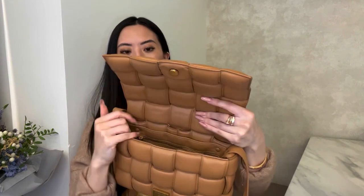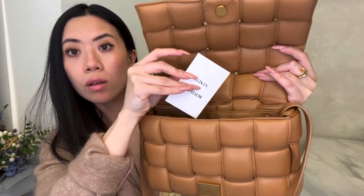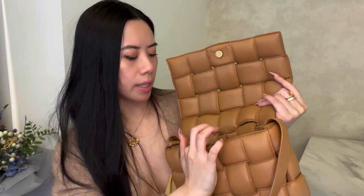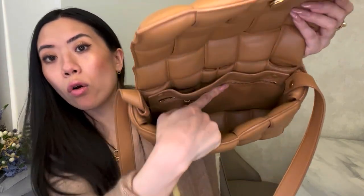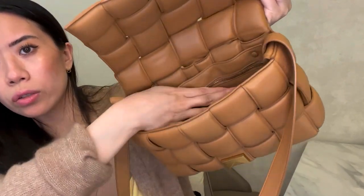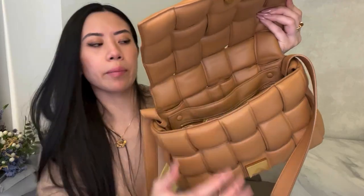Everything about this bag is just one big compartment inside, and it does have one zipper pocket — just for the authenticity card area. The nice thing is that zipper actually goes all the way from front to end; a lot of bags only go about two-thirds. There is also one more compartment in the back that you can split your things between, but it's open at the bottom — it's really just a divider from front to back.